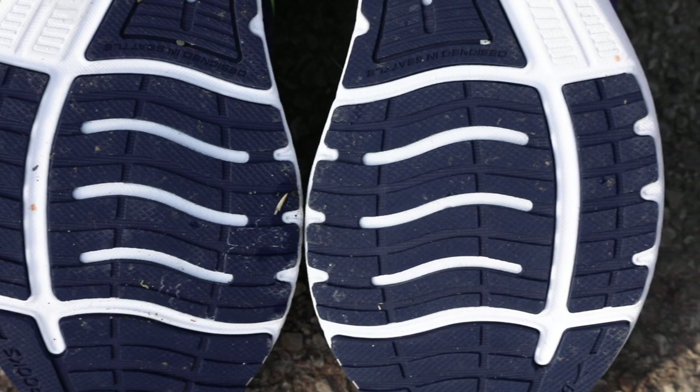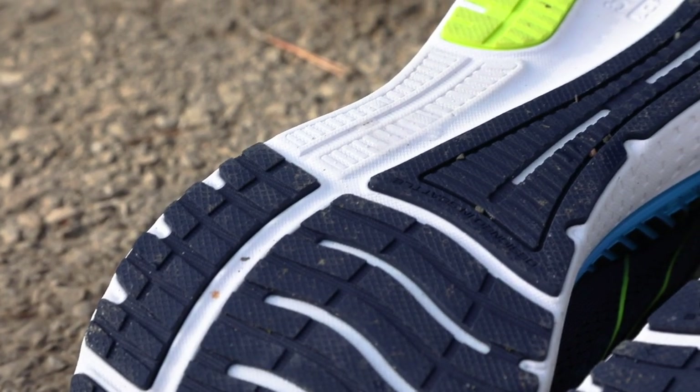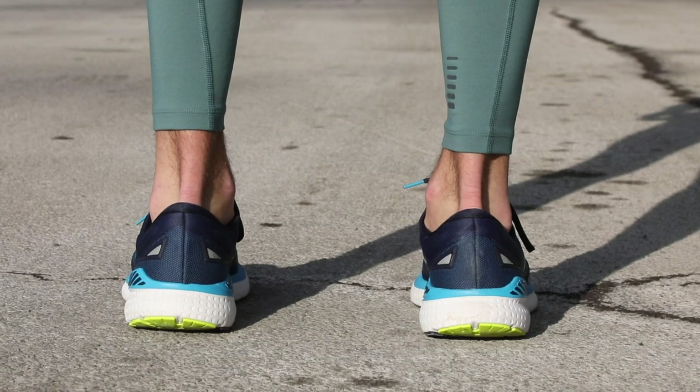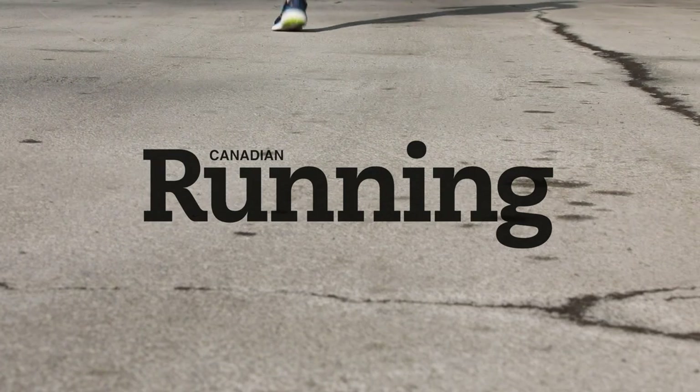If you've used a Brooks shoe before, you know what you're getting with the outsole, and most of their updates to this model of the Glycerin have been dedicated to the midsole and the upper. Overall, this is an awesome shoe and you will not regret giving it a try — but fair warning, if you do add this to your lineup, there's a great chance it's going to become your new favorite.